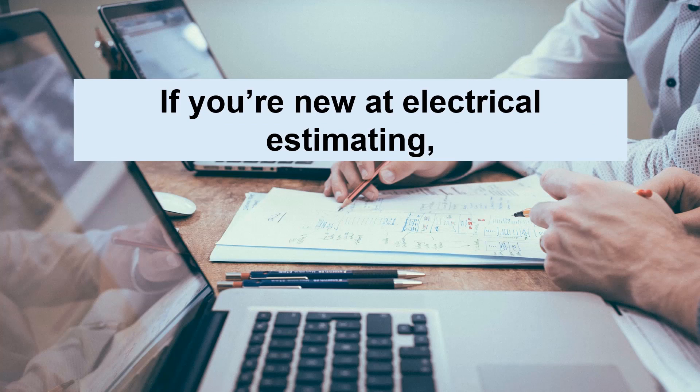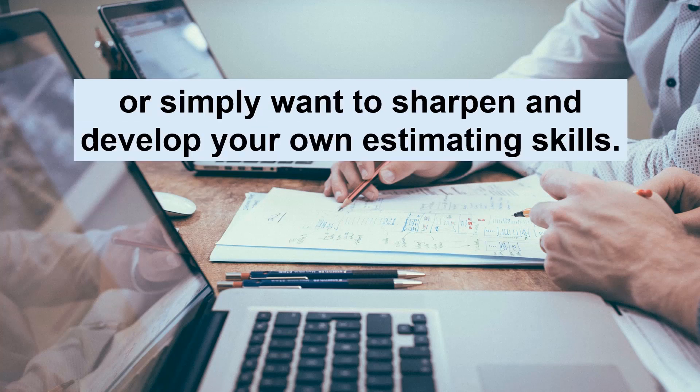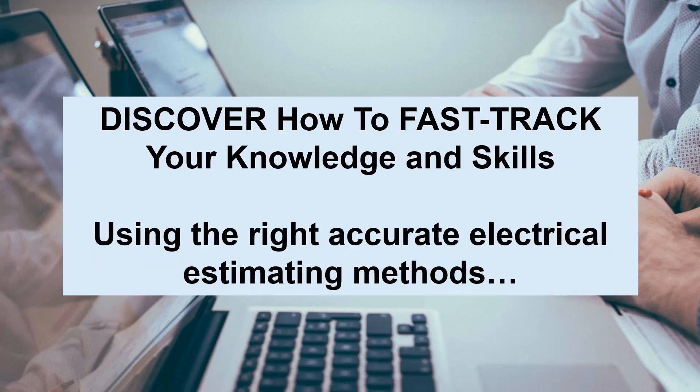If you're new at electrical estimating, have a new estimator on staff, or simply want to sharpen and develop your own estimating skills, discover how to fast track your knowledge and skills using the right accurate electrical estimating methods.